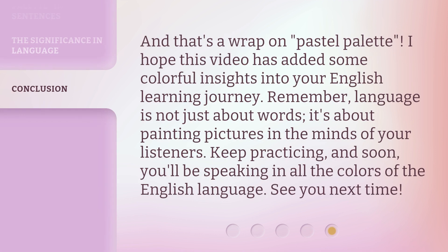And that's a wrap on pastel palette. I hope this video has added some colorful insights into your English learning journey. Remember, language is not just about words — it's about painting pictures in the minds of your listeners. Keep practicing, and soon you'll be speaking in all the colors of the English language. See you next time.